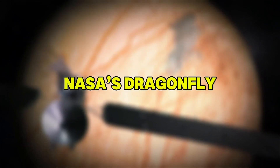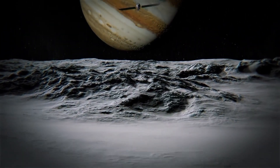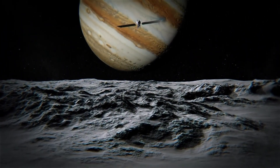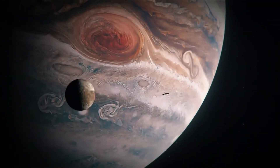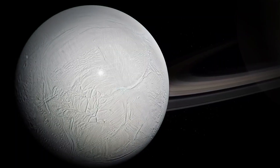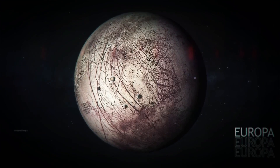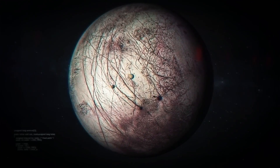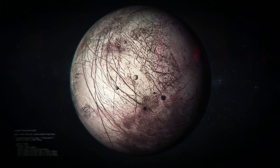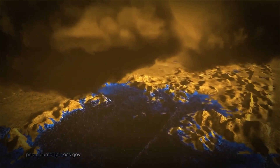NASA is not stopping at Europa or Titan. In 2027, it plans to launch the Dragonfly mission — a robotic helicopter that will explore Titan's surface, searching for water or hydrocarbon biosignatures that could indicate life. The Dragonfly spacecraft will help scientists understand whether Titan's subsurface ocean could be habitable, and whether the building blocks for life are present on this frigid moon. If Dragonfly finds evidence of life, it could change everything we know about the potential for life beyond Earth.